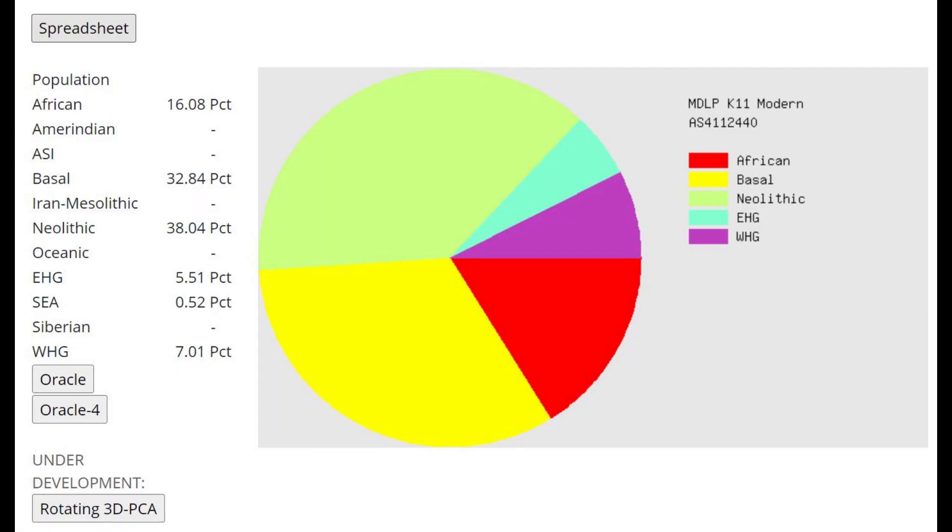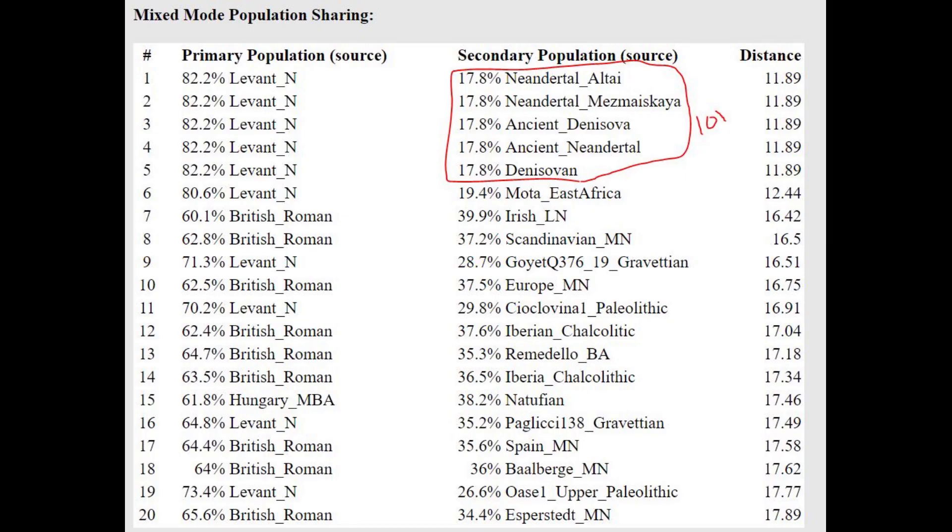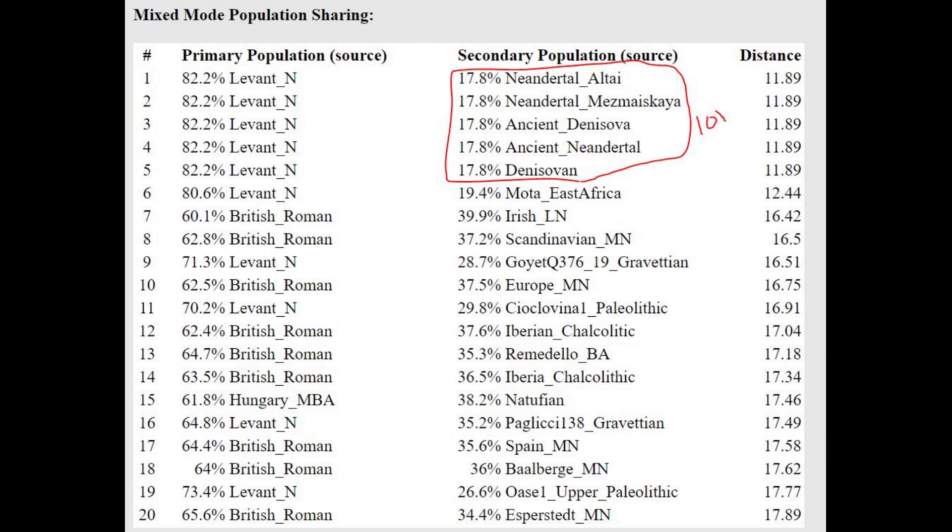This is what he scores with MDOP K11 — mainly scoring basal and Neolithic, but also 5.5% Caucasus and 7% European hunter-gatherer admixture. From my understanding, this is pretty typical for Iron Age North Africans. The oracle here gives a funny result — he's modeled as a mixture of Levant Neolithic plus various Neanderthals. That happens because Neanderthals score close to 100% Sub-Saharan African on this calculator, and it lacks actual African samples aside from Mota. The more I do these videos, the more I realize not to take G25 or GEDmatch results too seriously.